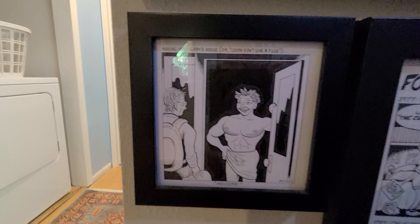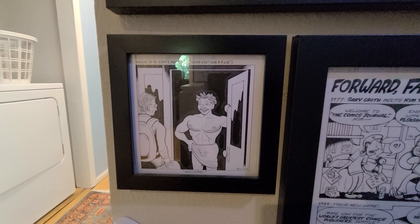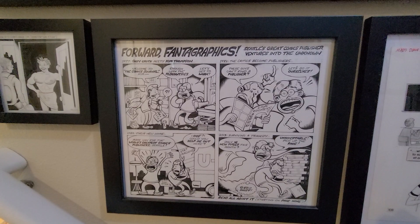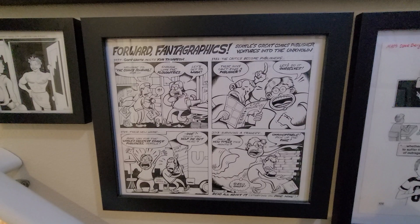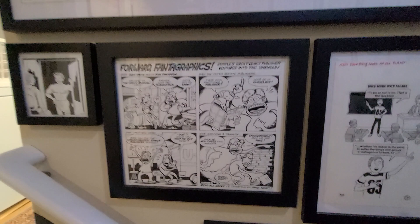Down here is an odd little piece by Josh Simmons. This is from the Fantagraphics 'We Told You So' oral history, about him meeting Gary Groth for the first time. This is for Fantagraphics — a strip commemorating the passing of Kim Thompson, co-founder of Fantagraphics with Gary Groth. This appeared in Seattle's The Stranger, which is the alternative weekly we have here in town — or used to. I think they're online but don't print anymore.